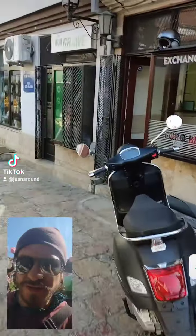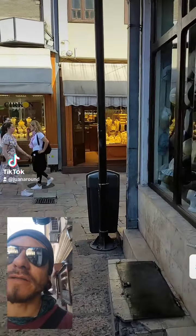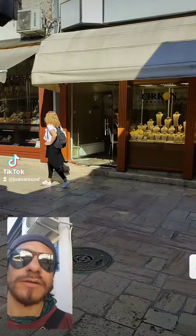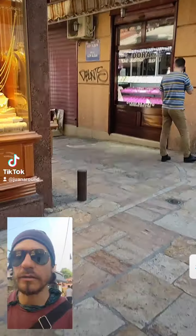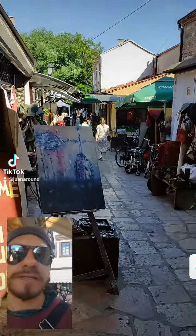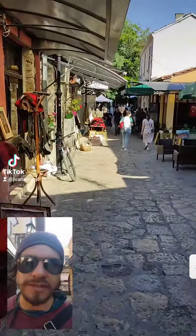This is the old bazaar in Skopje in North Macedonia. It's the reminiscence of the Ottoman Empire that ruled here for quite some time. It's also where the old city used to be, so you can see all the style coming from the Ottoman and Turkish culture. Here you can drink chai, like in Turkey, and see all these kinds of shops and things.